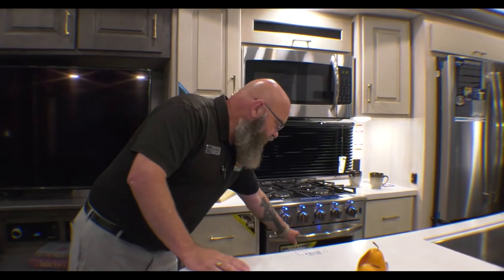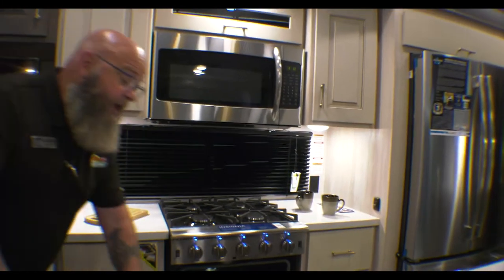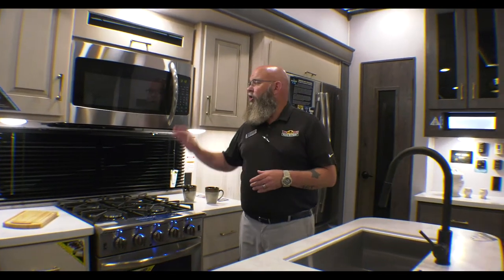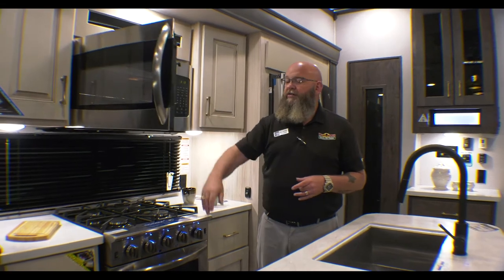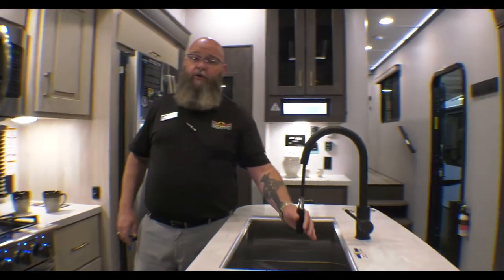Four-burner range with a big, huge oven — big enough to fix a turkey in. So if you're a full-timer and you're looking for something where you can invite the family over for Thanksgiving dinner or Christmas dinner in your camper, you can cook it all in here. Full-size residential microwave — even has a shelf in here. Single lever faucet with a sprayer.